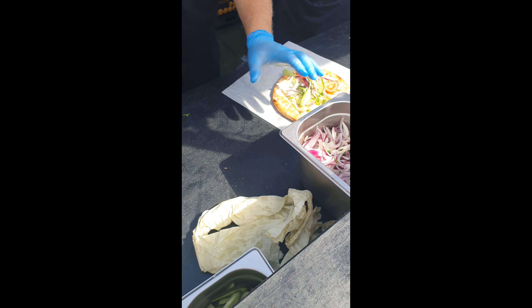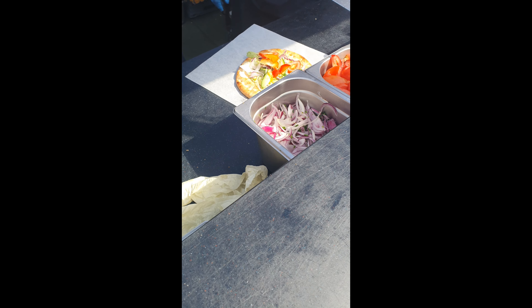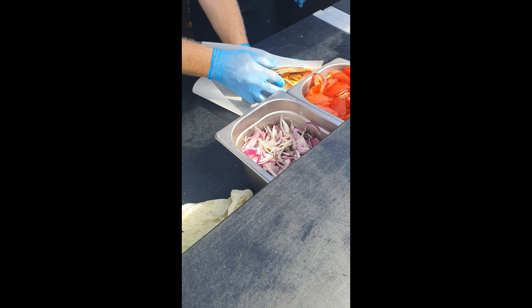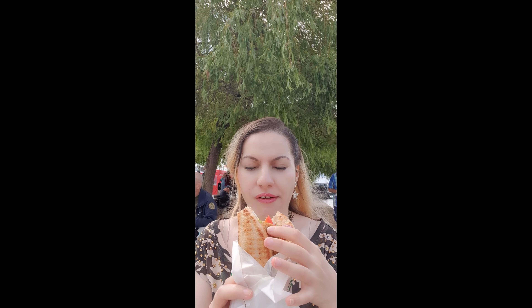Then we went to try some Greek food. Here we tested the pita bread with falafel. The falafel was so crunchy on the outside and soft on the inside, and the pita bread was so soft and warm. Greek food is just amazing, it tastes really delicious.